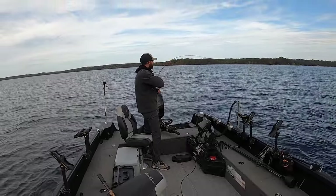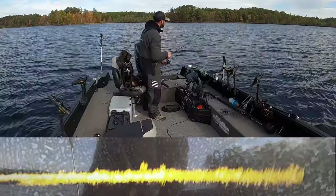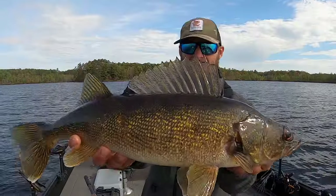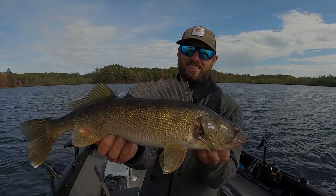Wow, look at that — gone out of sight! You guys see that fish? She came back and ate it again. Big hearty happy fall walleye, that's what it's about right there.